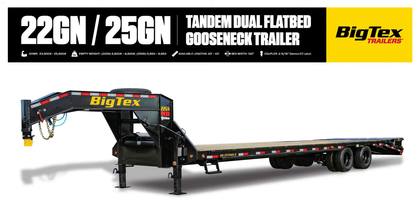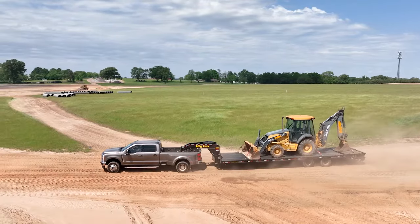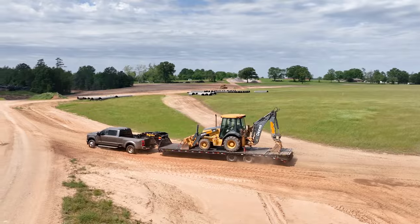Let's dive into the features that make these models popular for hot shotters, heavy construction work sites, and more. We designed these flatbed goosenecks to be safe and reliable work companions, starting with a fast and easy hitching experience.